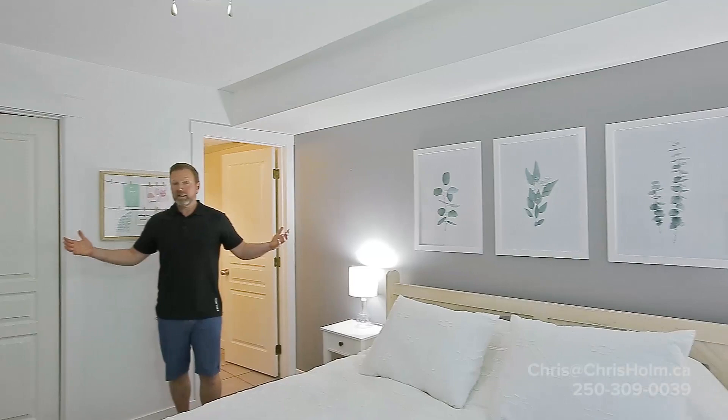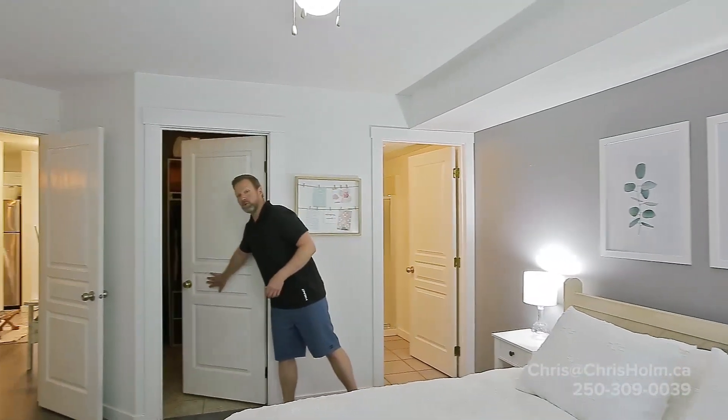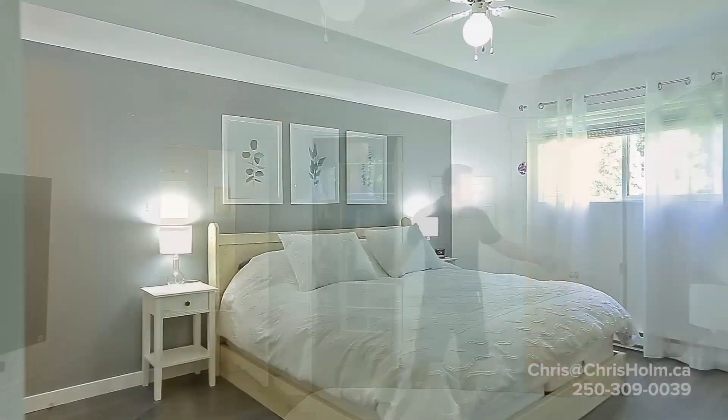Perfect master bedroom. Plenty of space in here. Large walk-in closet. Your own bathroom ensuite.